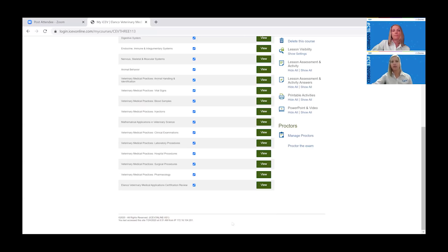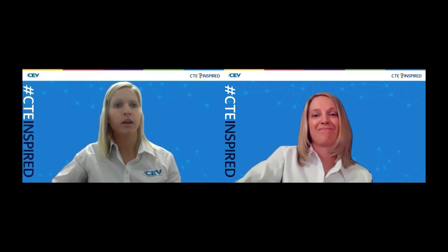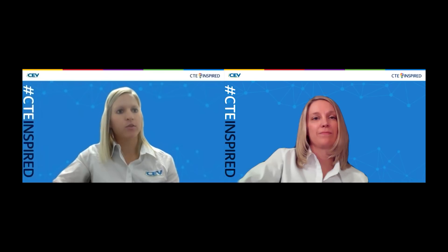That was a very good overview. Thank you, Clayton. And don't forget to join the Q&A — you can find that link in the description. Thank you, Clayton.